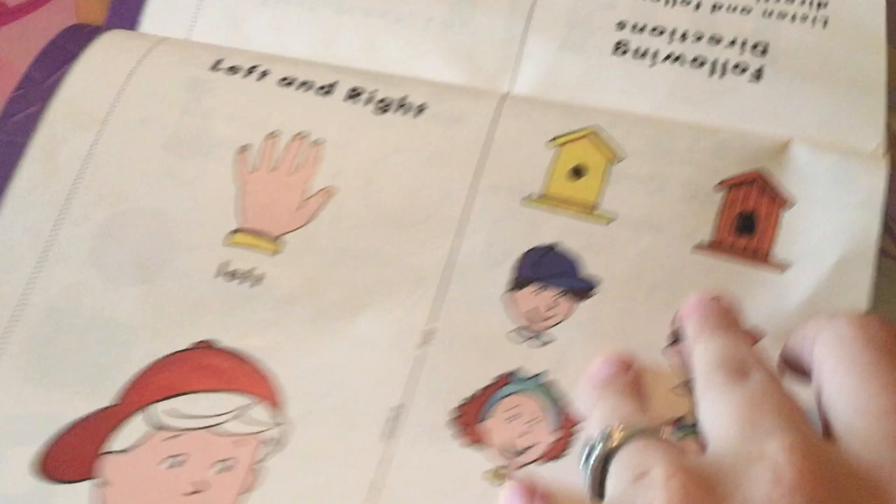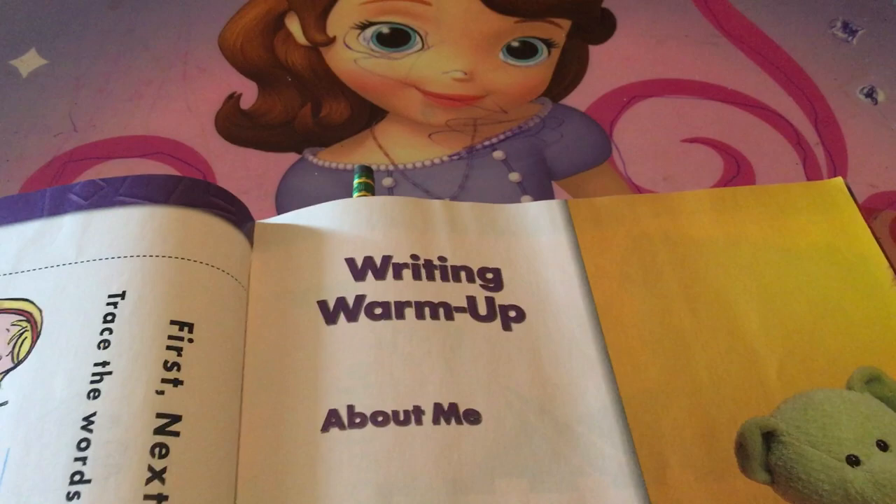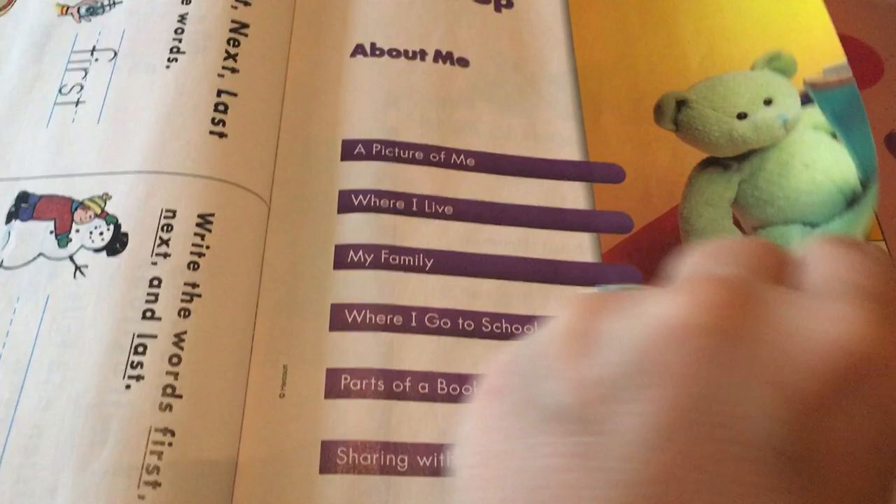It's just very simple activities at first to ease them into the language arts. This is a writing warm-up unit covering picture of me, where I live, my family, where I go to school, parts of the book, and sharing with others. There's another poem here that you can read with your child, and then the unit starts. It's still just getting to know the child — what he likes, what he doesn't like, where he lives.